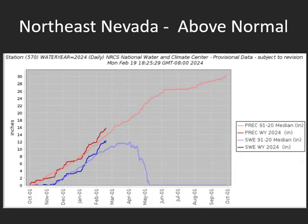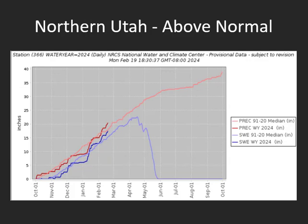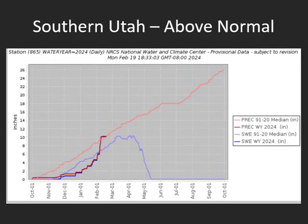In northeast Nevada we are seeing just above normal precipitation and snowpack. Far southern Nevada is also above normal precipitation and snowpack — really well above normal snowpack for southern areas. For northern Utah we are just above normal, and central Idaho is generally below normal for precipitation but just below normal for snowpack. Wyoming is generally also showing that below normal condition. For southern Utah we are showing above normal precipitation and the snowpack is also above normal in parts of southern Utah.